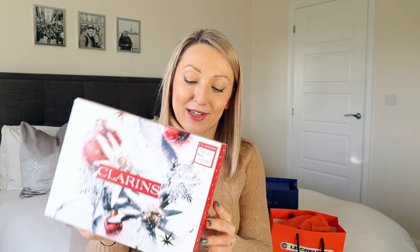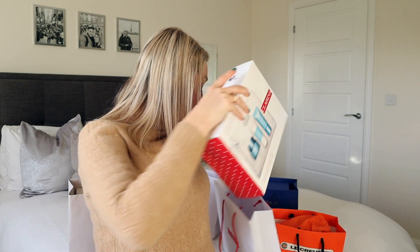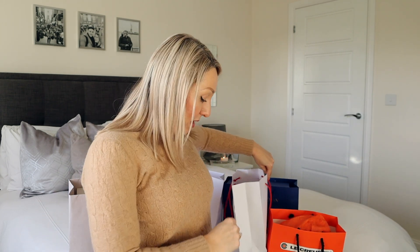This was only £18 and the moisturiser alone would cost more than that - so really good deal. I was going to get a couple of other bits but I didn't really need them.